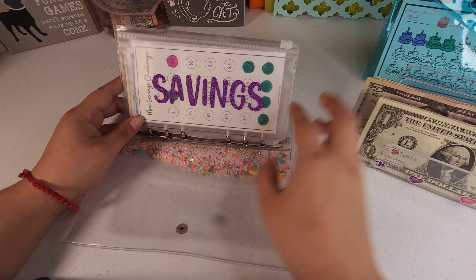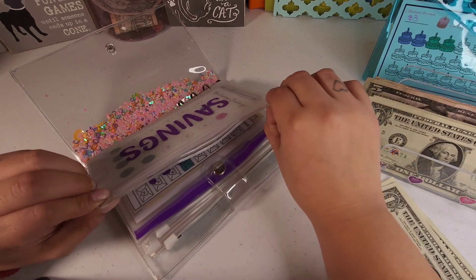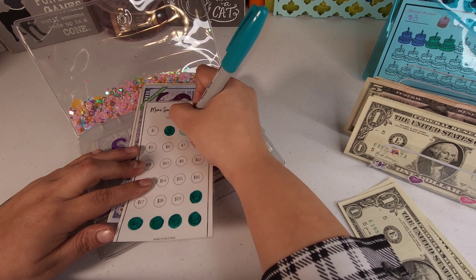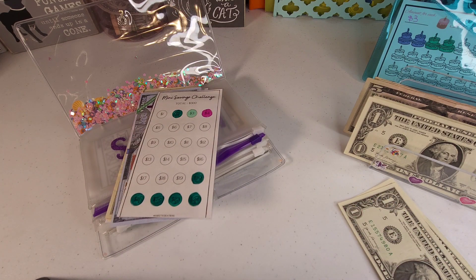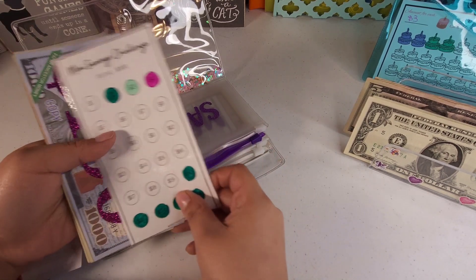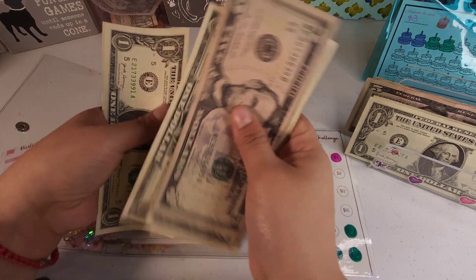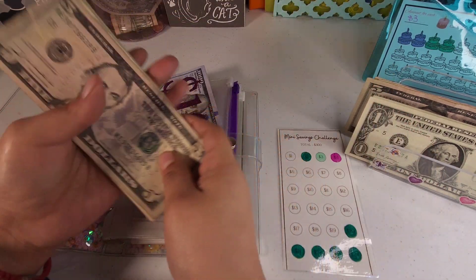Savings is going to be getting three dollars, and for our savings we're working on the $300 mini challenge. The three dollars are now marked and colored. Our savings now has $100 in the bank, plus five, seven, eight, nine, ten, eleven, twelve, thirteen, fourteen, fifteen, sixteen, seventeen, eighteen, and nineteen — so $119 total.